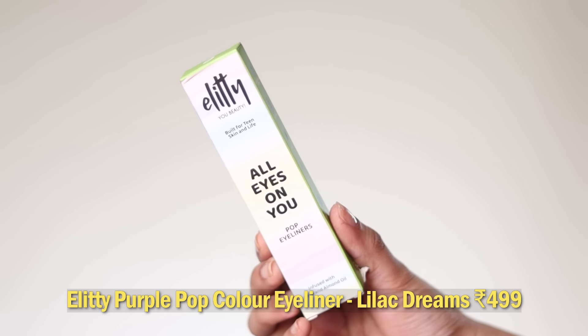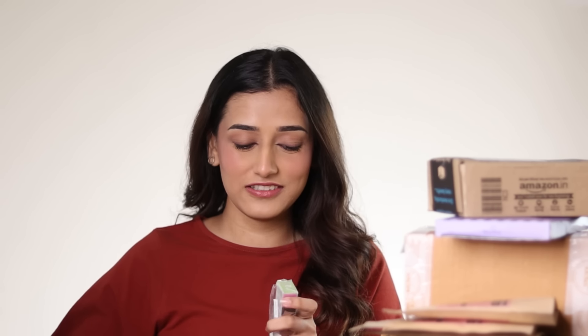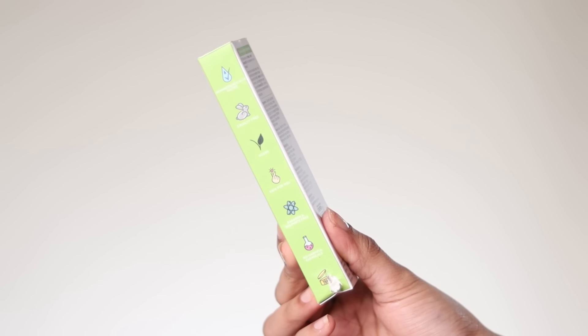Let's start with product number one which I am quite excited about. We've got the All Eyes On You Pop Eyeliners from the brand Elitee, which is a teen-centric Gen Z brand. I didn't see their pitch but it looked quite interesting, especially the purple liner which they said was their best seller, so I obviously had to get the purple liner. The claims are that they are dermatologically tested, cruelty free, vegan safe, paraben and sulfate free, and there are no harmful chemicals.